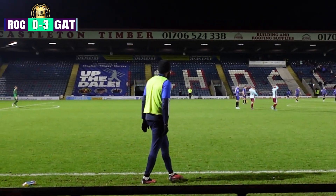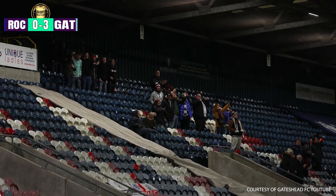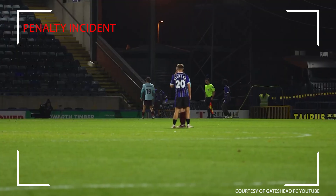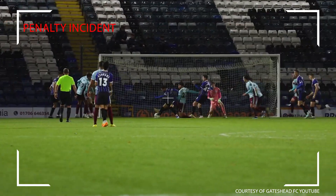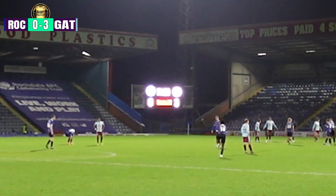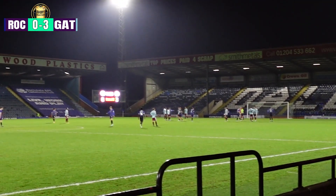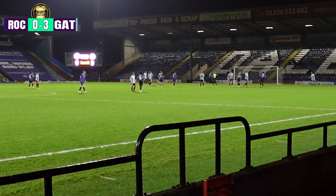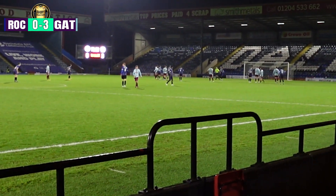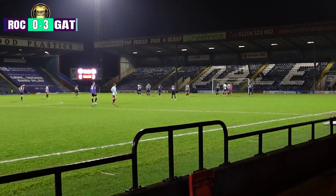Rochdale nil, Gateshead 3. And that's also them, Gateshead fans — top work. Finally to Rochdale now, same end as Gateshead. There was a very quick turnaround on the penalty last hour. 18 minutes left. I've already seen a few Rochdale fans leave — I'm not surprised. Gateshead have definitely stepped up a level this half. Some of the football they've played has been brilliant — the quality has been much better in the second half.